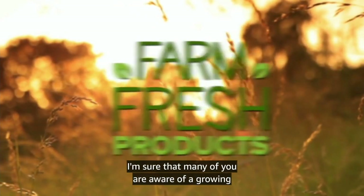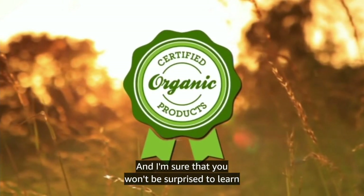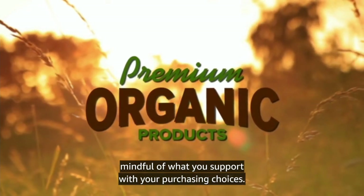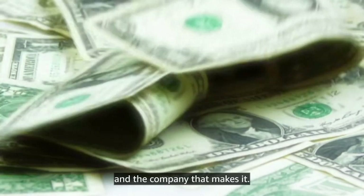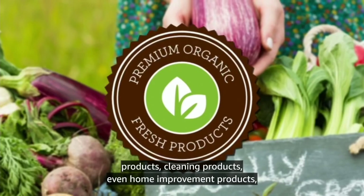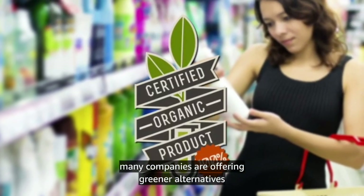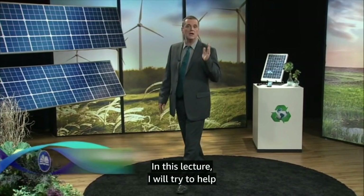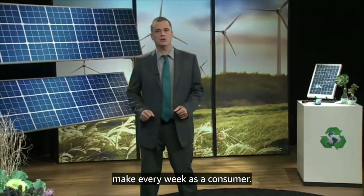I'm sure that many of you are aware of a growing trend towards green products, and you won't be surprised to learn that sustainable living includes being mindful of what you support with your purchasing choices. Each dollar you spend is a vote of support for a product and the company that makes it. Whether you're shopping for groceries, personal care products, cleaning products, or even home improvement products, many companies are offering greener alternatives to items that have been available in the past. In this lecture, I will try to help you navigate a greener course through some of the choices you make every week as a consumer.